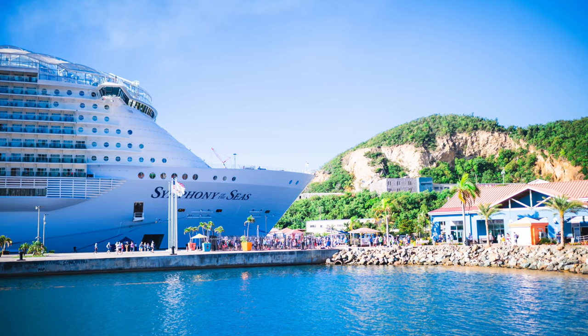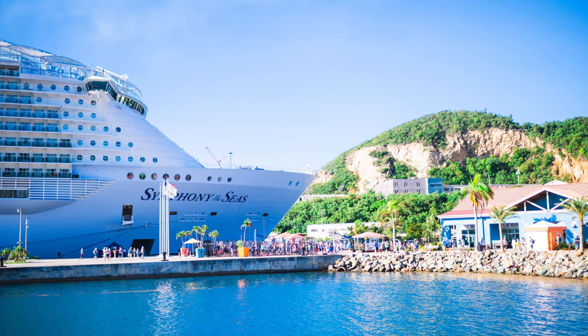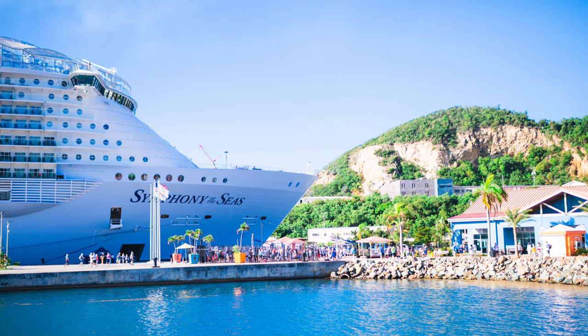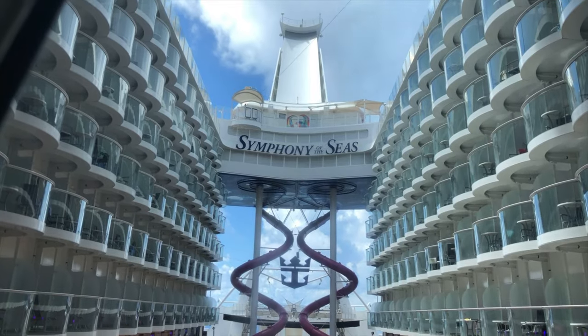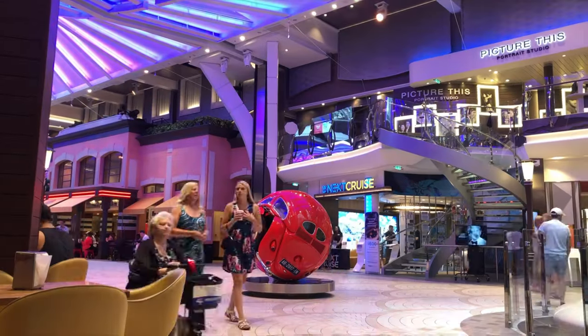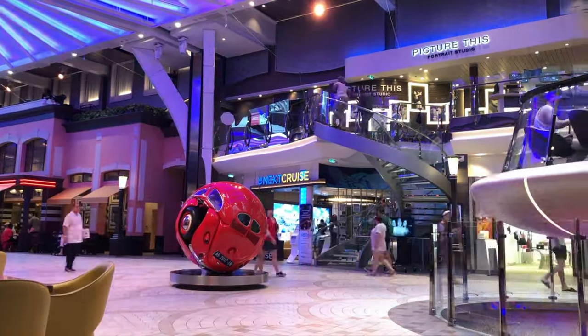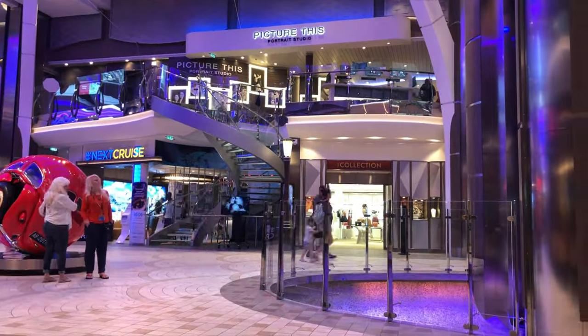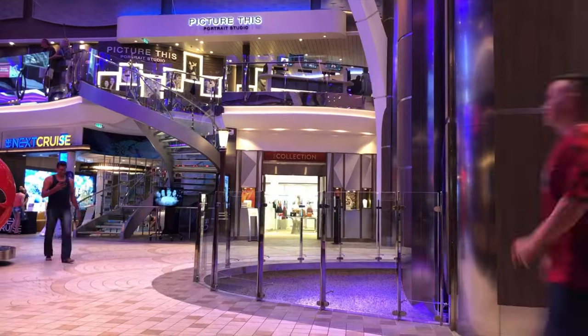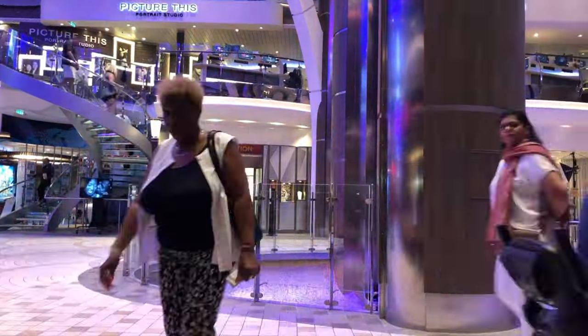Symphony of the Seas is of course an Oasis class ship, so it has a lot of those classic Oasis class features such as the Boardwalk neighborhood, Central Park, and the Royal Promenade. It's most similar to Harmony of the Seas — pretty much identical in most areas. Symphony was a really great ship, very clean and very well maintained, as you would expect from Royal Caribbean.